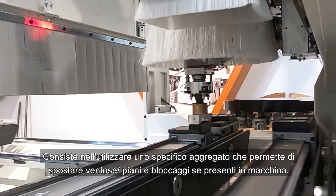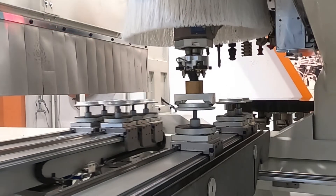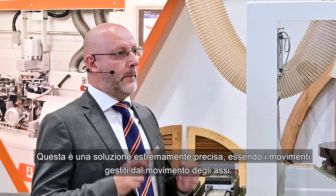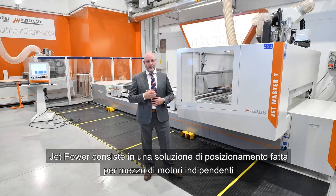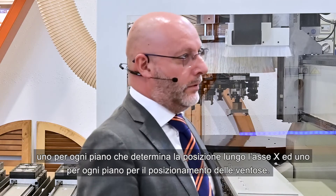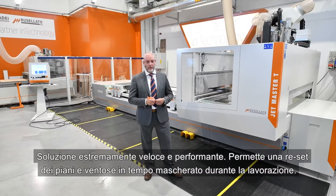Jet fast consists of using a specific aggregate that allows moving suction caps, panel supports, and vertical clamps if present in the machine. This is an extremely precise solution, since the movements are made by the movement of axes. Jet power consists of a positioning solution made by independent motors — one for each panel support to determine the position along the X axis, and another for each panel support for positioning the suction cap. It is an extremely fast and high-performing solution.